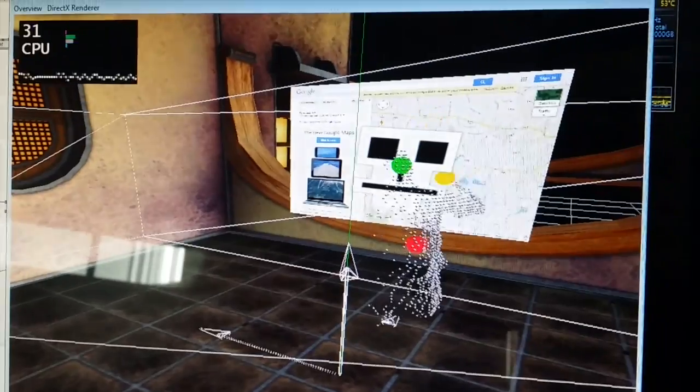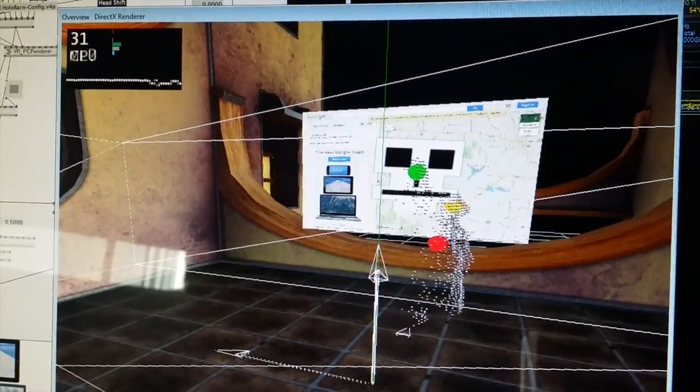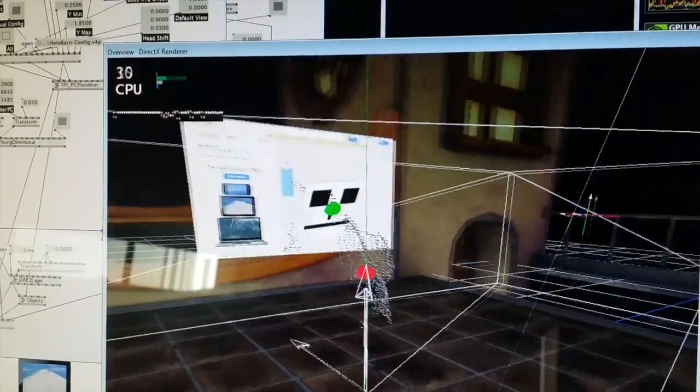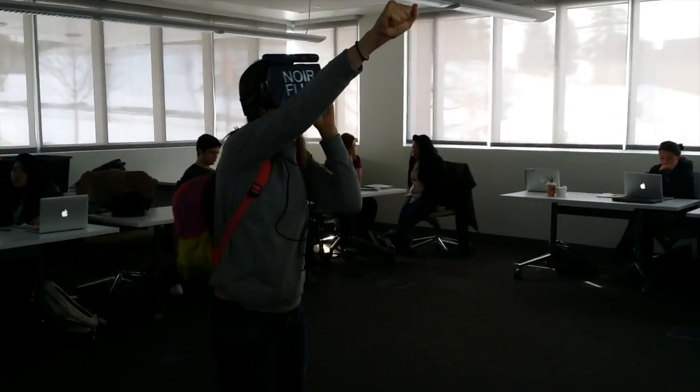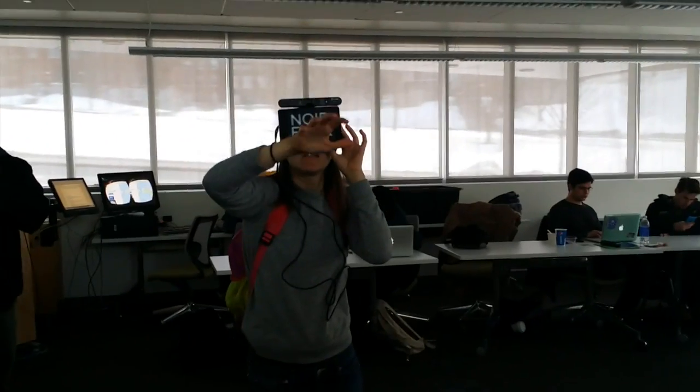This gives a better view of what's happening inside the software. Those point clouds are her body — the green is her head where the Rift is, and the red is the center. As she moves around, she's able to manipulate this virtual world.